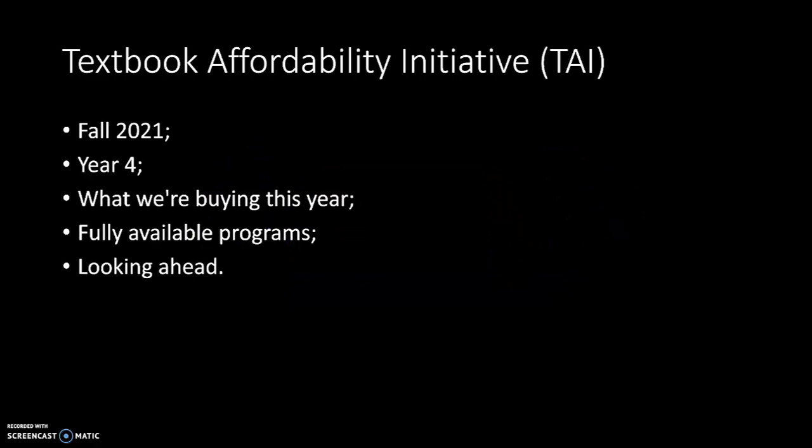Going into fall 2021, year four of our Textbook Affordability Initiative, we're buying more beyond the high-enrollment classes at this point since we have quite a few of those in there already. If things move to a different edition, we want to have those updated within three years. We also have some programs now that are fully available through the TAI or through TAI and OER combined, and we really want to move forward having more programs fully available for free textbook usage. That's our vision looking ahead.